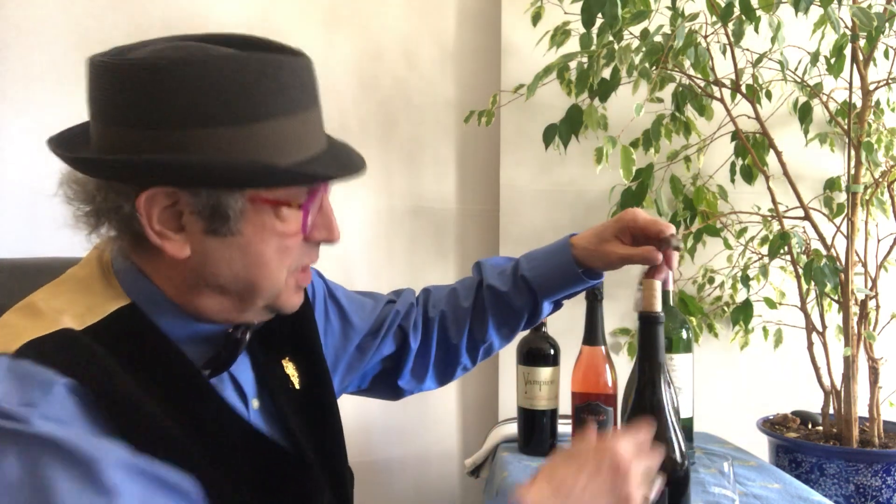I stumbled on one, literally, just a couple of days ago that I thought is really something special because it's an older Chardonnay. You can't find old vintage Chardonnays from California because normally they don't hold up. So I was really surprised when I discovered this.